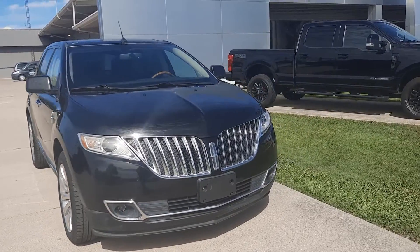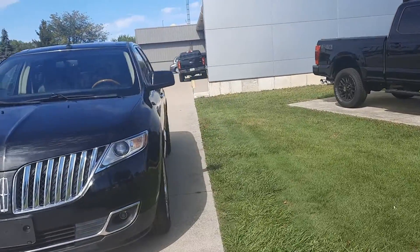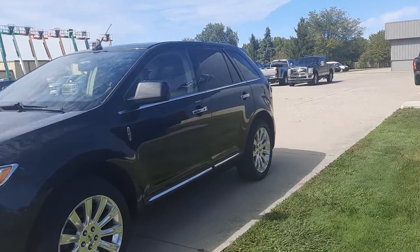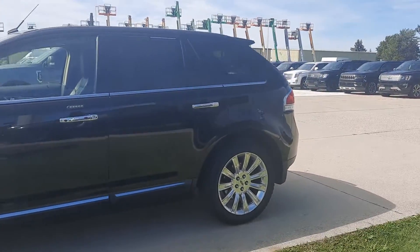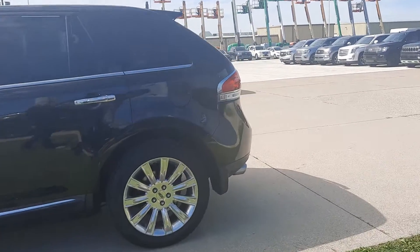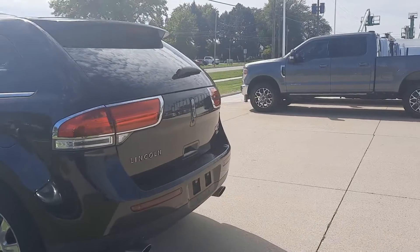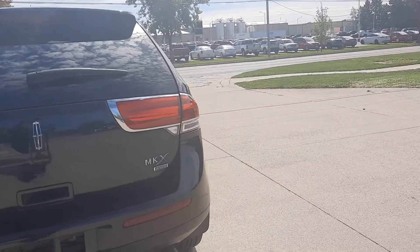Angel here at Terry Henricks Ford, going to take you on a quick walk around of this 2011 Lincoln MKX. This one does have power lift gates, it has rear park assist, and it is all wheel drive.